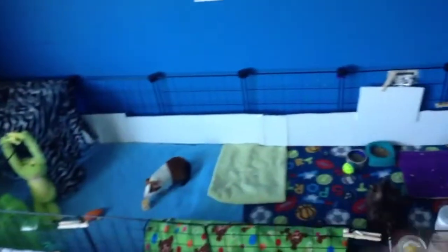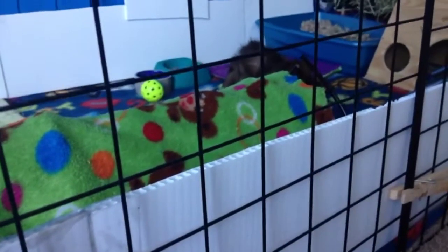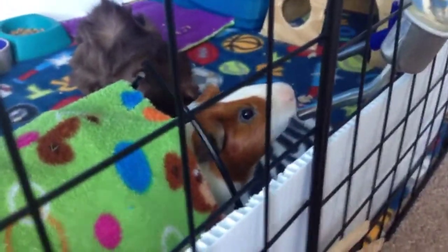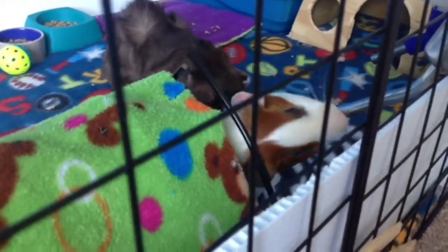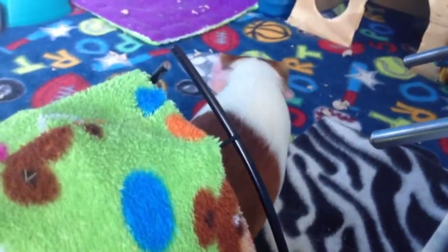The cage is a 2x6 C&C cage. Now I want to get on to some updates. One big update is that Theodore is officially 5 months old. I can't believe how big he's getting — it feels like yesterday I just got him. He's definitely not as big as Dakota yet, but he's still growing.